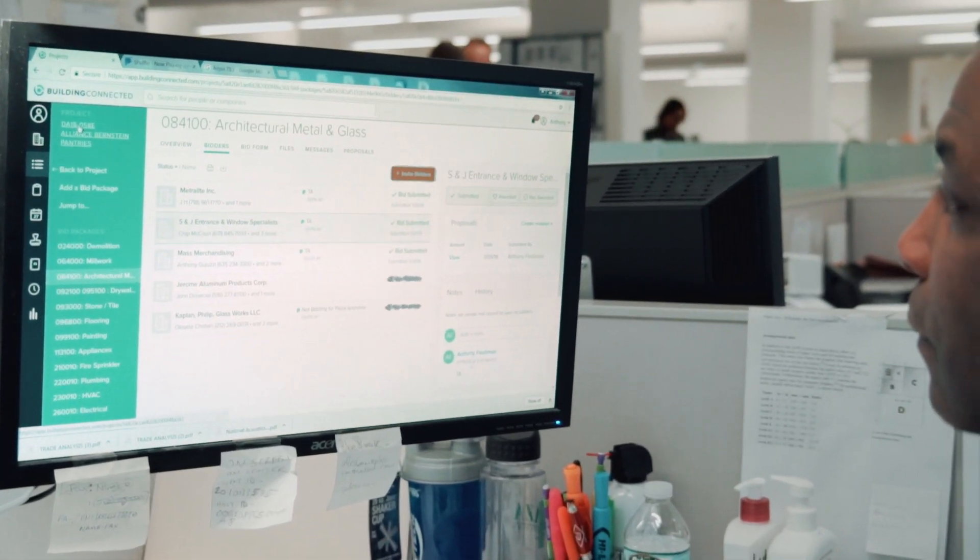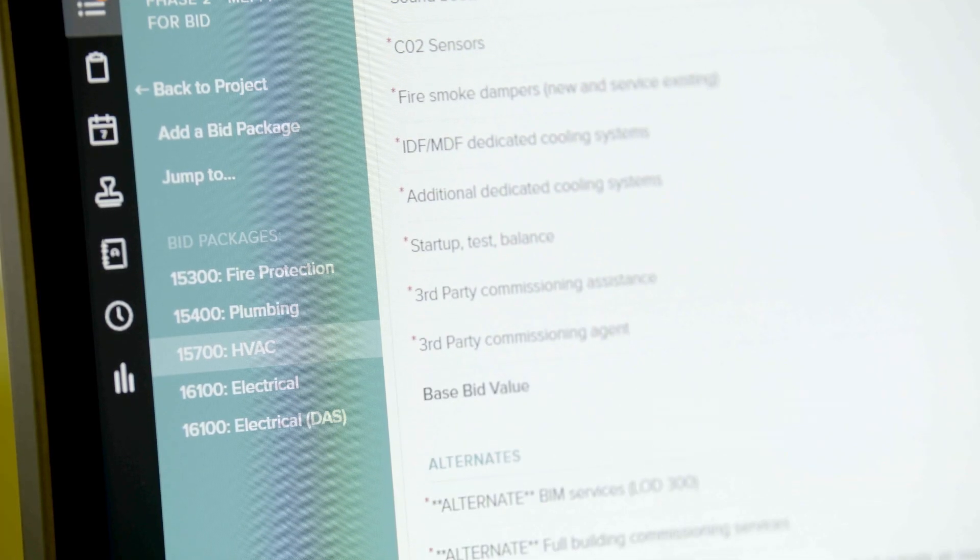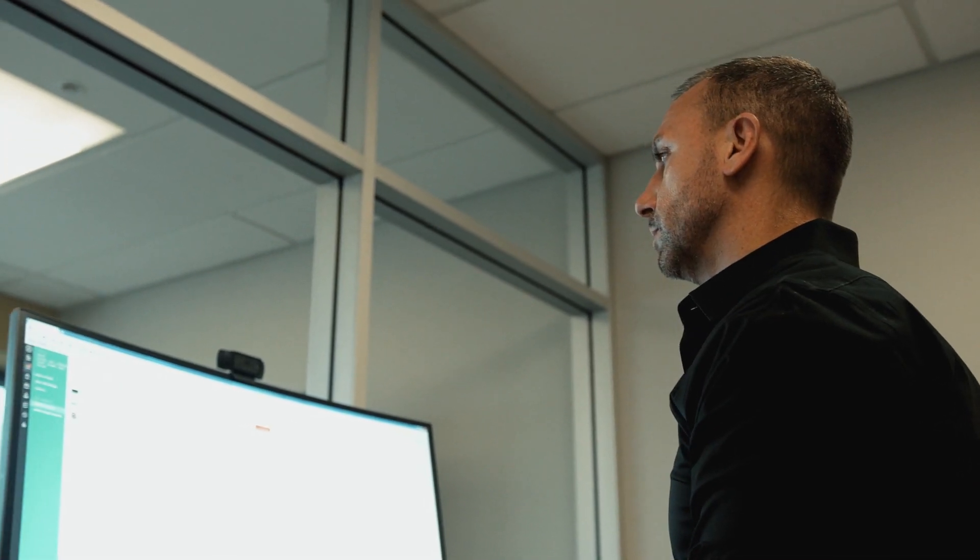With Building Connected Pro, you can get the leveling done at the same time that you're soliciting a bid. So that tool will make that whole process go quicker, more efficient, and more accurate.